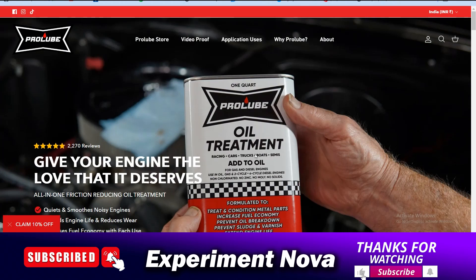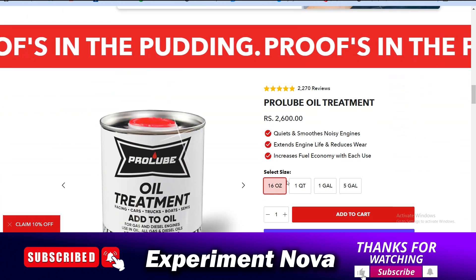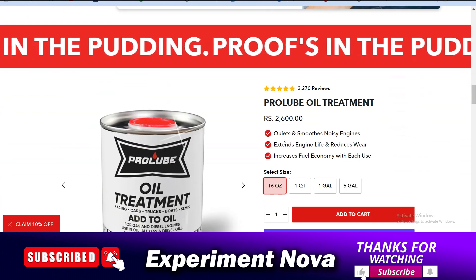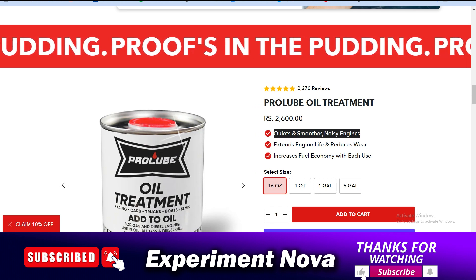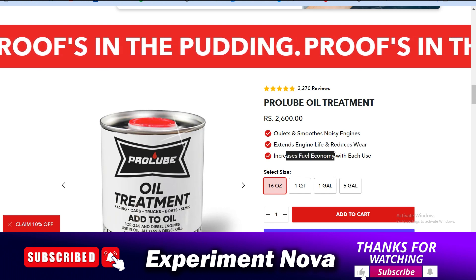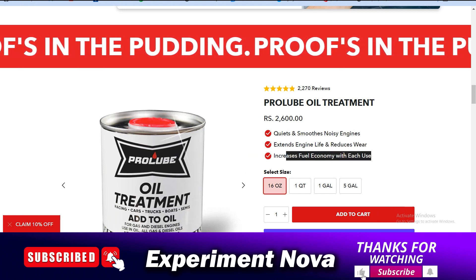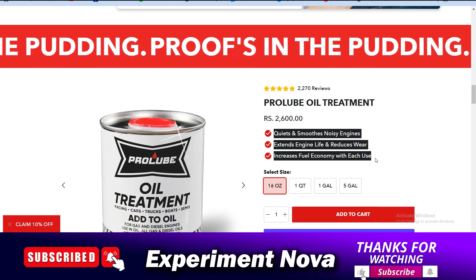Now, coming to the point of whether you should purchase this product or not. As you can see, this product is used for your car or vehicle engine. The company claims this product is useful for quieting and smoothing noisy engines, extending engine life, reducing wear, and increasing fuel economy with each use.